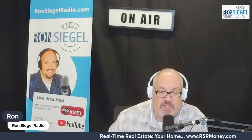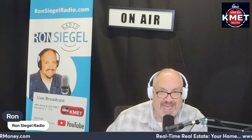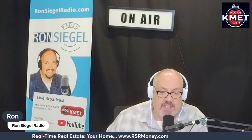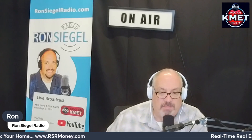Lean on your agent for advice on decluttering, staging, and enhancing your home's appeal to potential buyers. Their insights into market trends and recommendations for reliable contractors and stagers are invaluable. As realtor.com says, "A good listing agent will help you price your home, recommend a photographer and stager to make it look its best, and put your home on the multiple listing service."